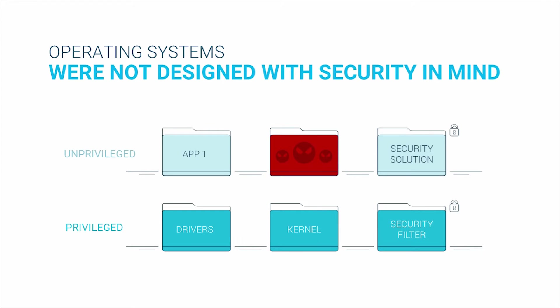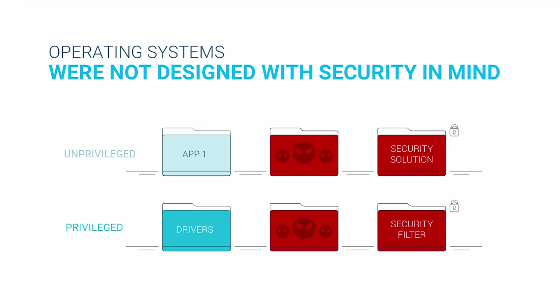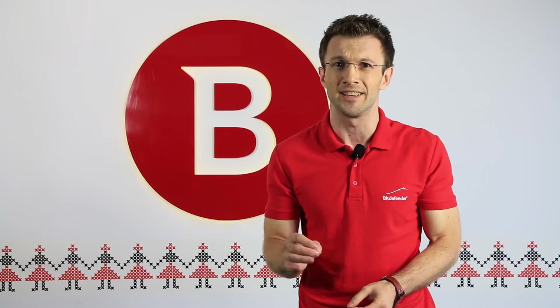Unlike common threats, targeted attacks, also known as advanced persistent threats, use advanced pieces of malware such as rootkits and kernel exploits designed to cloak their infiltration into the system. Once installed, no software inside the machine can detect or remove the malware. What's more, if a rootkit or kernel exploit tricked the operating system into hiding its tracks, even advanced security solutions will have trouble discovering them, as those security solutions are also in-guessed.